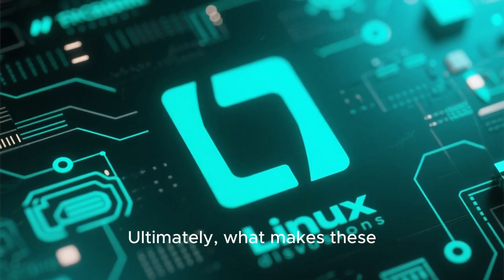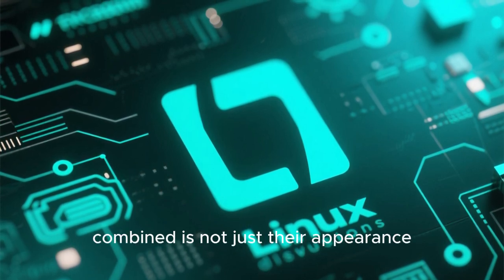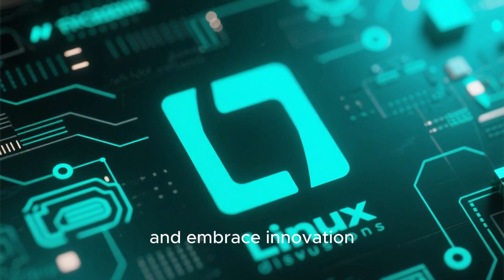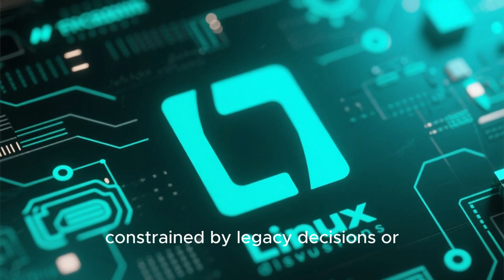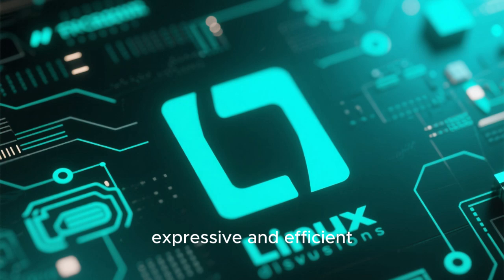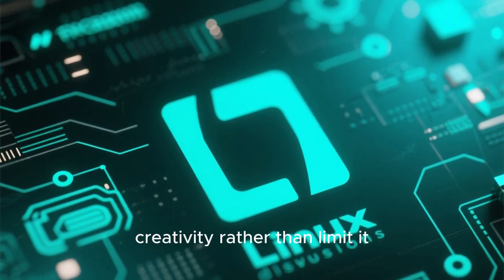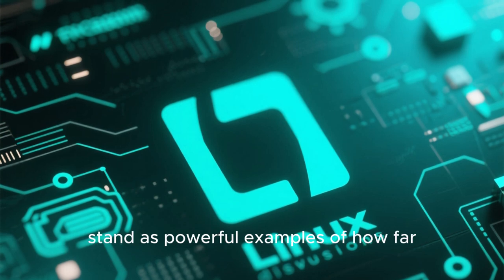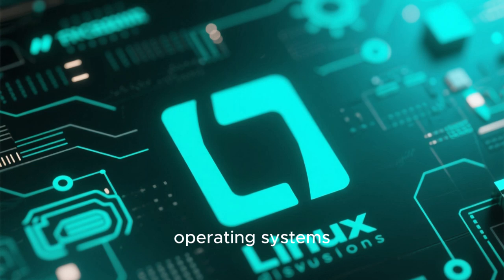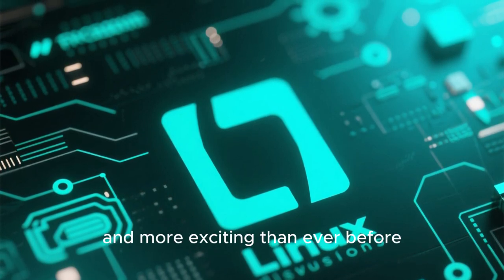Ultimately, what makes these Linux distros look better than Windows 11 and macOS combined is not just their appearance, but the philosophy behind their design. They respect the user's attention, offer visual coherence, and embrace innovation without being constrained by legacy decisions or corporate branding. They prove that an operating system can be both functional and beautiful, expressive and efficient. For anyone who believes that the desktop experience should inspire creativity rather than limit it, these four Linux distributions stand as powerful examples of how far open source design has come. They are not just alternatives to mainstream operating systems — they are visual statements that the future of computing can be more beautiful, more personal, and more exciting than ever before.